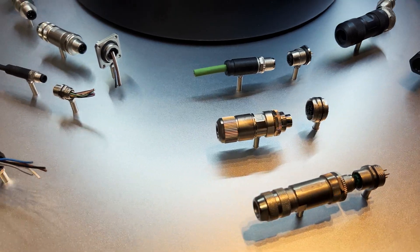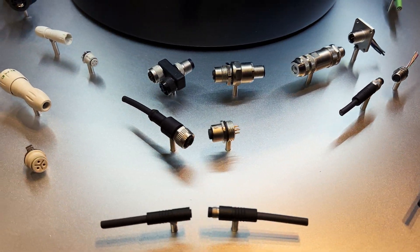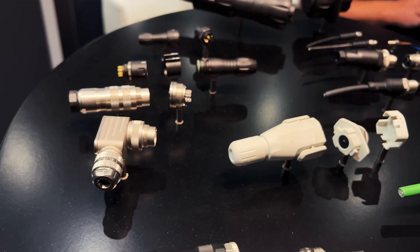My name is Wilfried Snelting. I'm the managing director of Binde Netherlands. And today we are at the ENA fair in Utrecht. We have got over 10,000 parts in our product range, in our portfolio, and these parts are divided into different kinds of series.